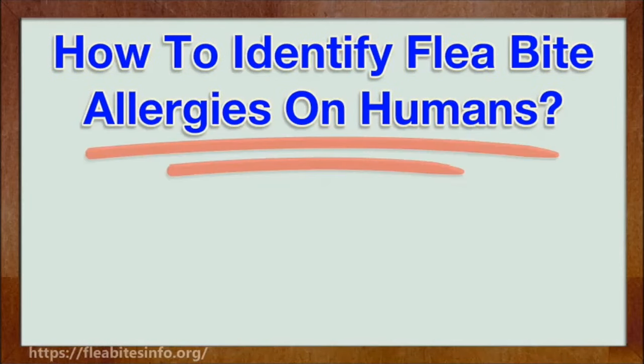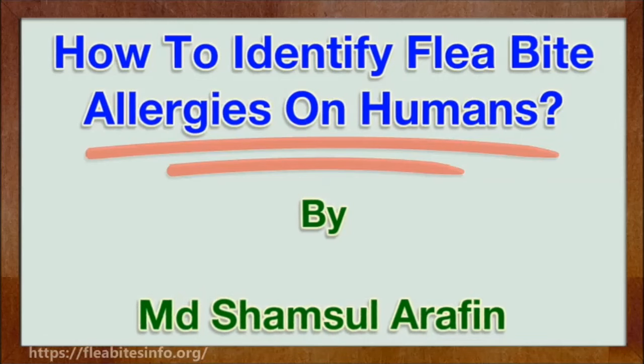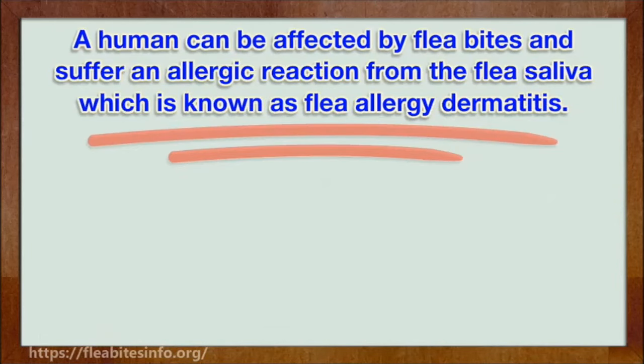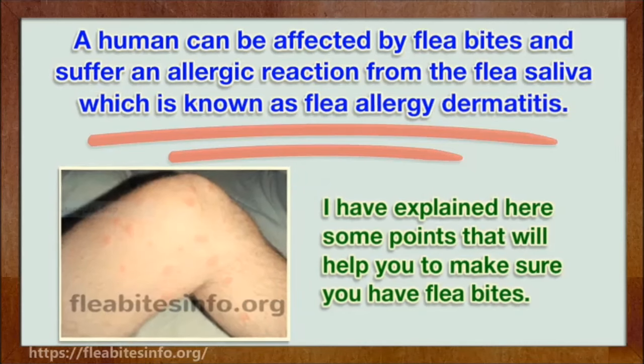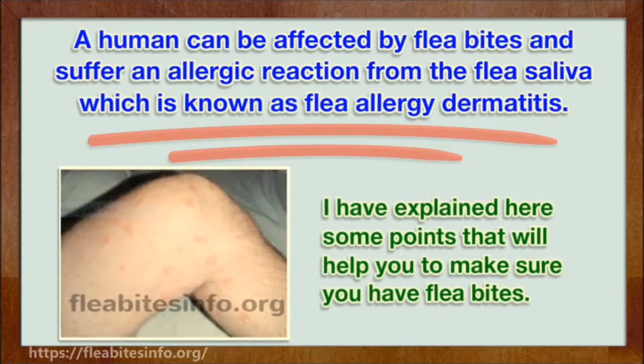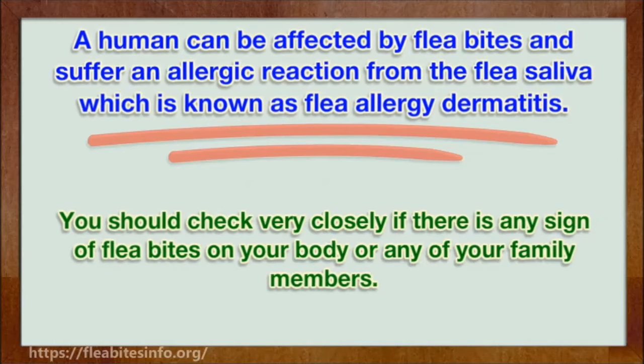How to identify flea bite allergies on humans. A human can be affected by flea bites and suffer an allergic reaction from the flea saliva, which is known as flea allergy dermatitis. Here are some points that will help you make sure you have flea bites. You should check very closely if there is any sign of flea bites on your body or any of your family members.